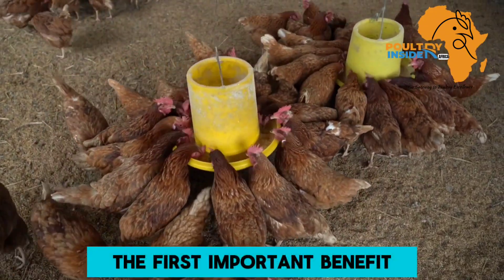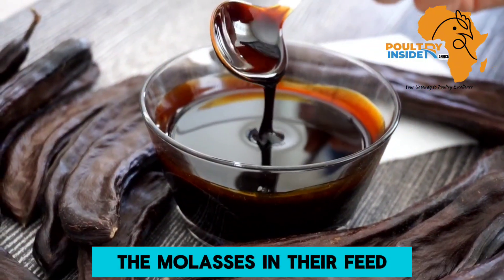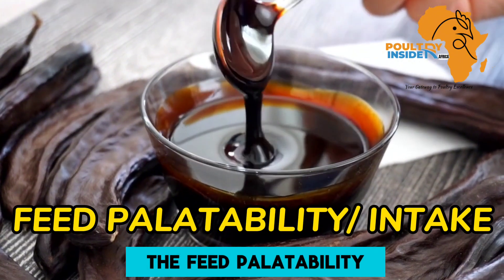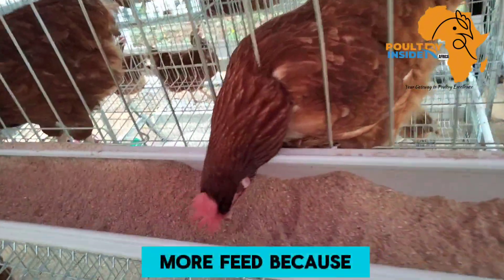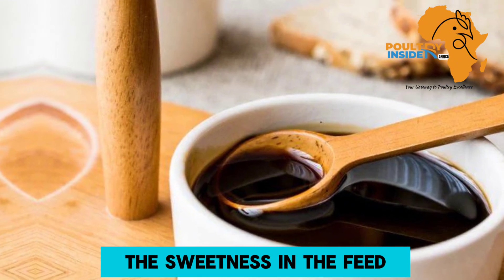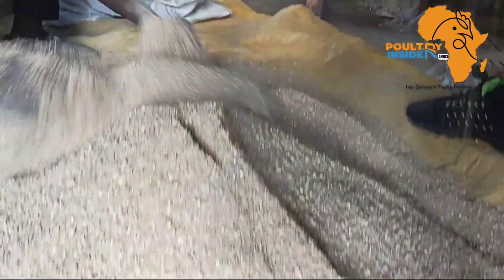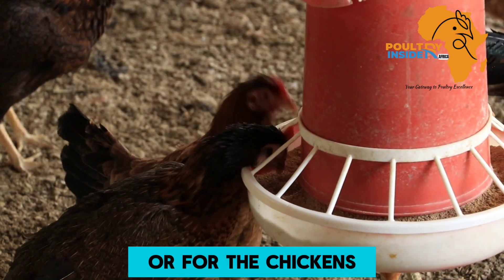The first important benefit of supplementing your chickens with molasses in their feed is that it improves feed palatability. Chickens supplemented with molasses were found to eat more feed because molasses helps to enhance the sweetness in the feed and also reduces the dustiness of the feed, making it more attractive for the chickens to eat.